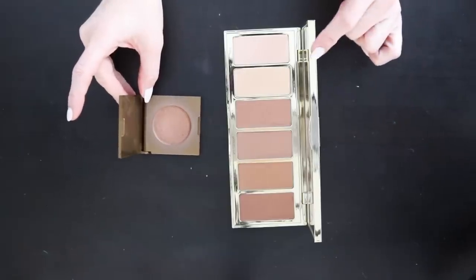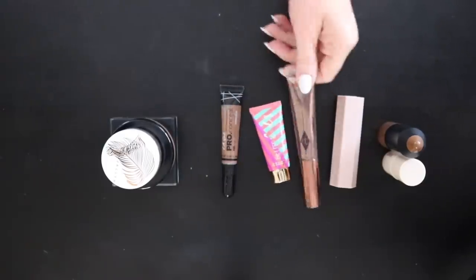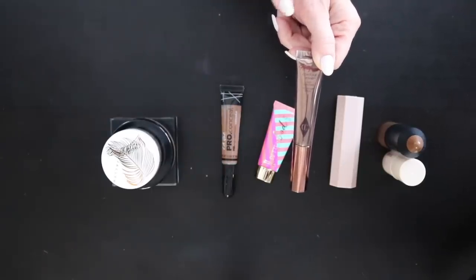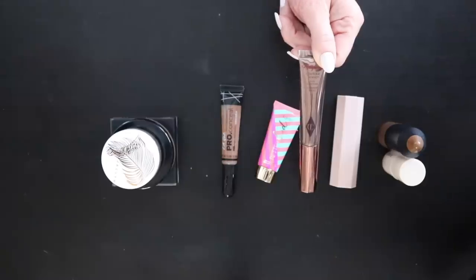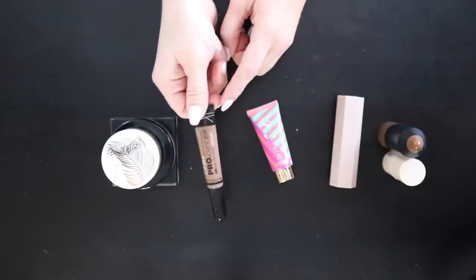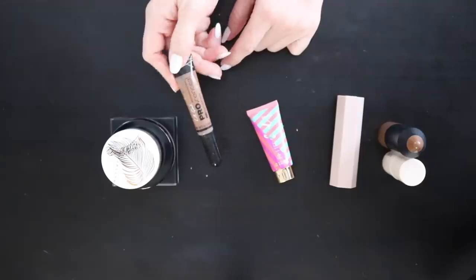Into cream bronzers: the Charlotte Tilbury cream bronzer — I just used this in my Merit video and it is stunning. It's very beautiful on the skin, easy to blend, and you can build it up for a more defined contour look. The LA Girl Pro Conceal I've had for a while and I can see it starting to break down, so this expired one is getting thrown away.